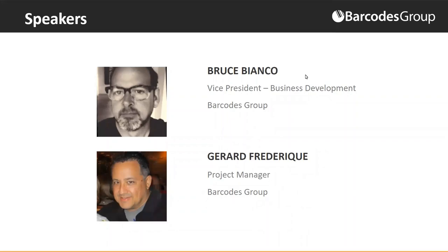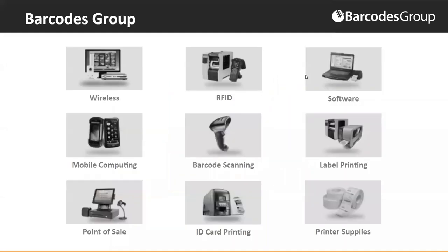A couple of housekeeping items. At the bottom of your screen you'll see a Q&A and chat. Feel free to ask questions now or as we work through the presentation — Q&A works a little bit better. Also, fair warning: I have a house full of five children under the age of 10, so while I've locked them up, they are quite crafty.